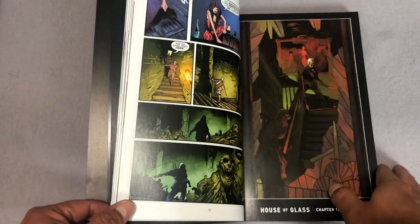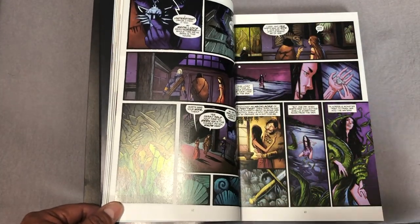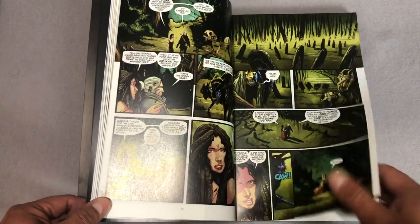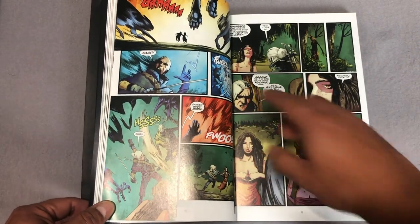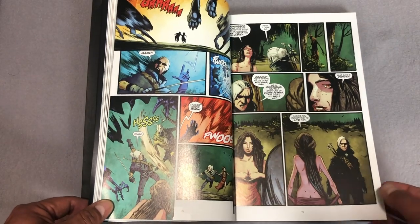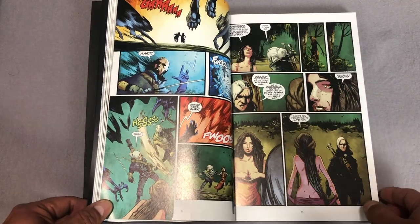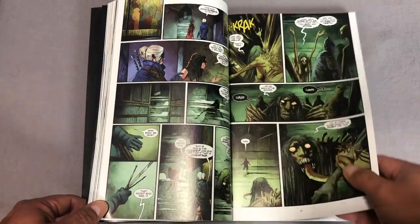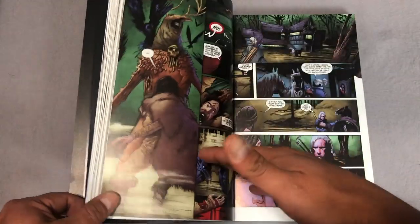The reason it blew up here so much is because of the video games — yeah, The Witcher 3. It's known for its character Geralt, who is a Witcher, or I guess a monster hunter. He's played by Henry Cavill in the Netflix series, so he looks a lot different than the character here and in the video games. There is some partial nudity shown throughout the book, so it does have some adult content — keep that in mind.